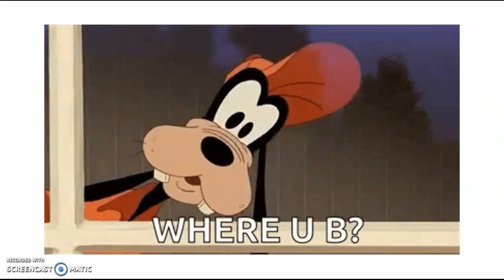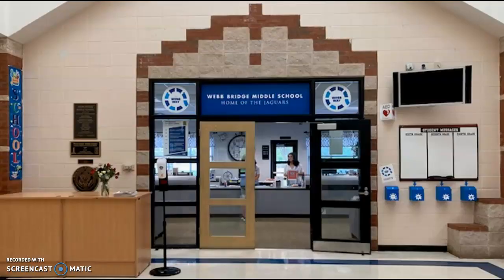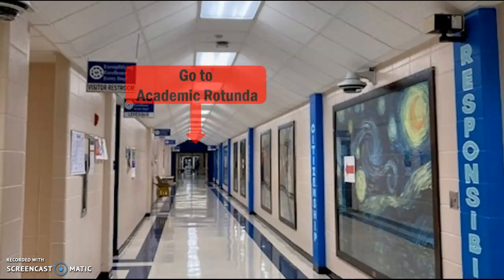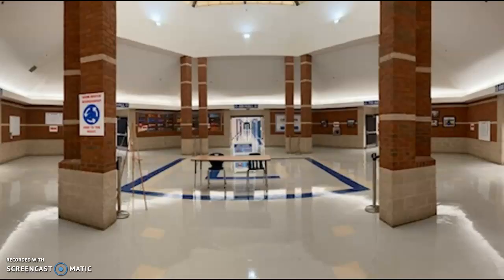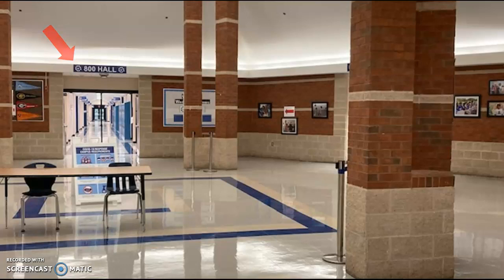So where is my classroom? It's been a while since we've been in school, or maybe you are brand new here. When you come into the main doors, go left down the 100 hallway. At the end of the 100 hallway is our academic rotunda. There you'll find the 600, 700, 800, and 900 halls as well as the media center, going counterclockwise. You want to go to the 800 hallway — there will be barriers, so you do have to walk around to your right to get there.